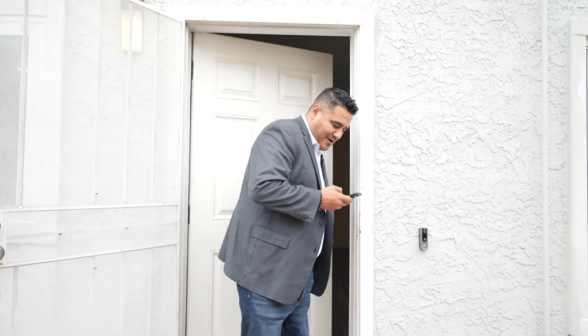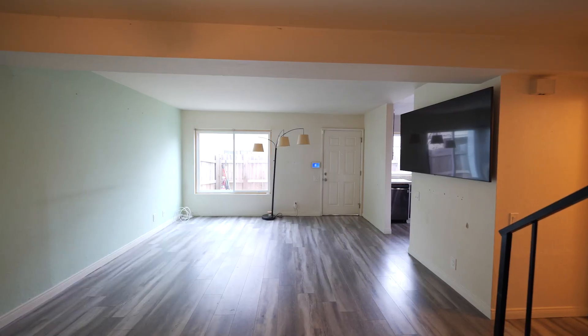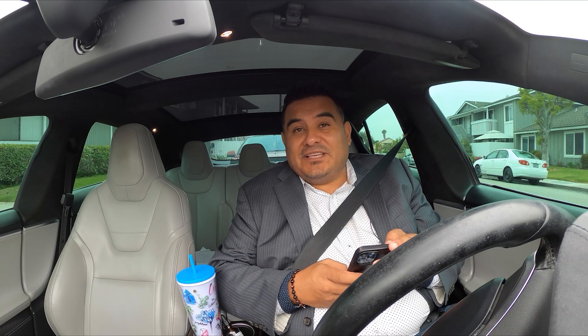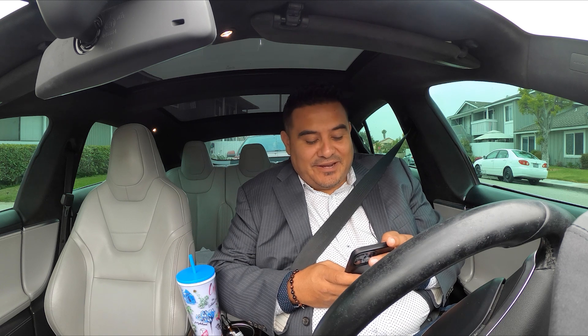Sorry, always on my phone — we've got 14 active listings right now so there's always something new. Let's take a look at this community; it's really quiet, on a cul-de-sac. The home is a bit of a starter, kind of has the feel of a condo but it's actually a single family residence. It's a planned unit development so there is an association. It does come with a two-car garage, and there's a cool little park if you have little ones. I've got about 15 calls to return in the next 15 minutes.